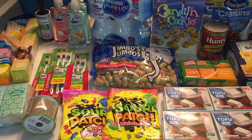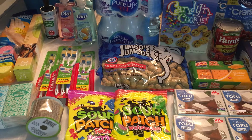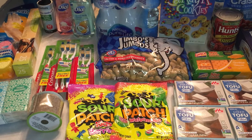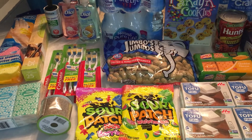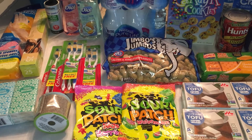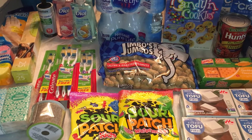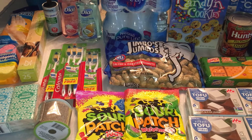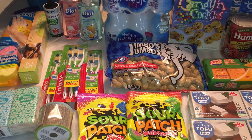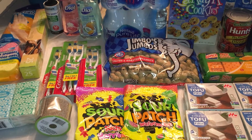Hey guys, welcome back! I have a Dollar Tree haul for you. It was a little bit uneventful this time — I did still buy quite a few things, some repeat buys and a couple of new things. I've been noticing other YouTubers saying the same thing, that stores don't really have very much right now, maybe transitioning into fall. This particular store isn't one that usually has a lot anyway, but let's get into it!